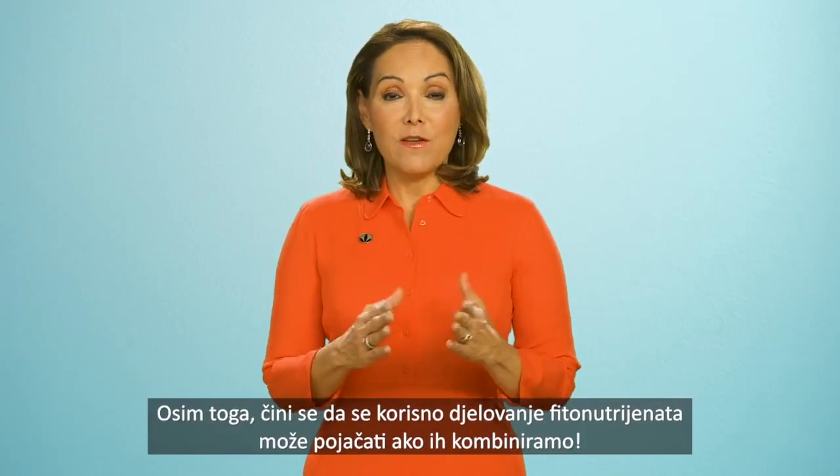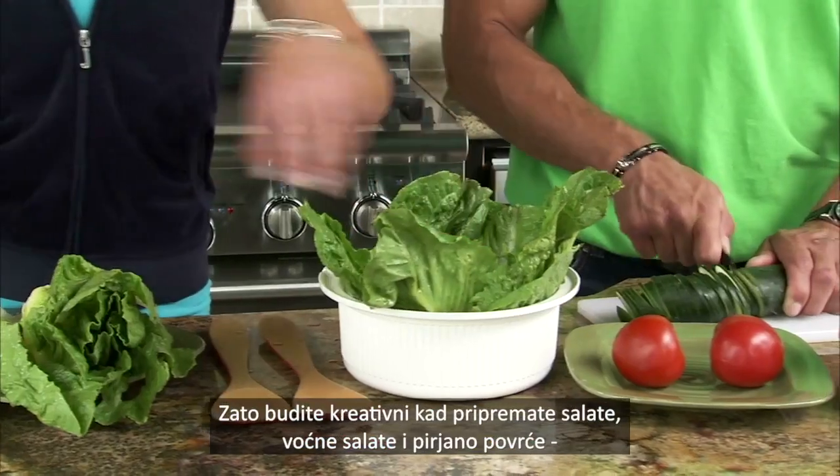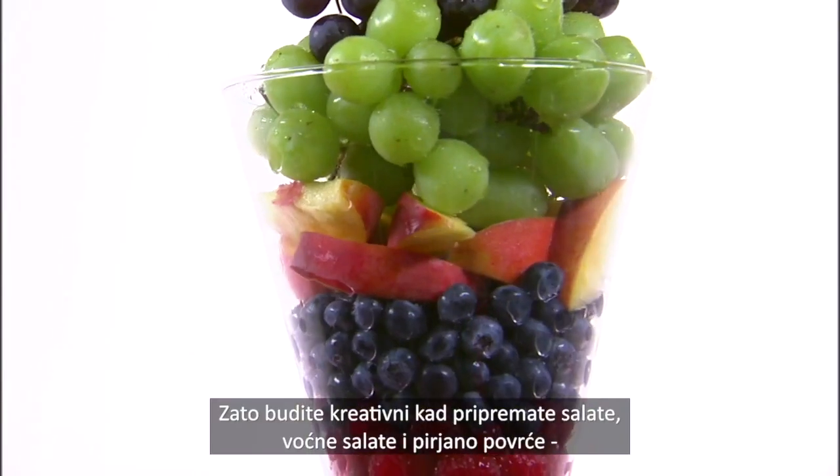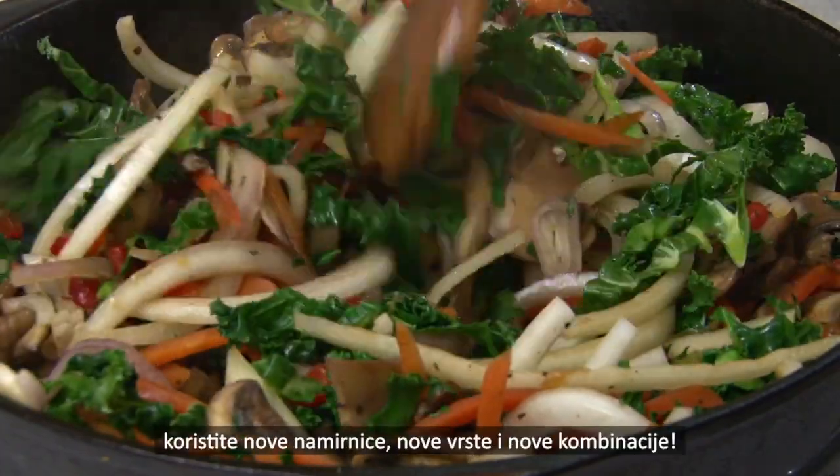And it appears that the benefits of phytonutrients may be enhanced when they're combined too. So mix up your salads, fruit salads and stir fries, adding new fruits, new varieties and new combinations.